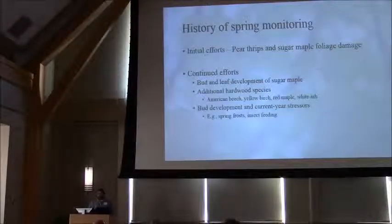Efforts expanded to include other hardwood species to look at bud development — American beech, yellow birch, red maple, and white ash. The idea was to look at how the timing of these different species and their bud development actually lined up, especially in the context of early season stressors, whether abiotic like spring frosts or other insect feeding. What was found was that American beech and yellow birch were fairly synchronous with sugar maple, but species like red maple and white ash did differ a little bit.